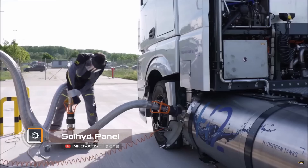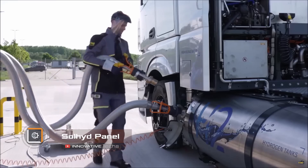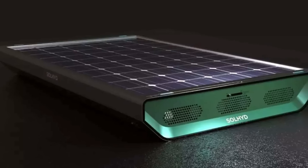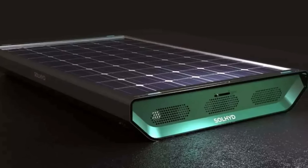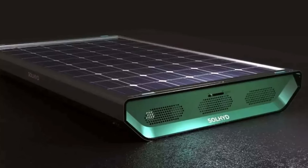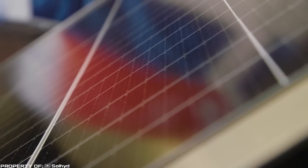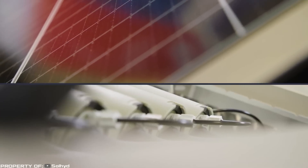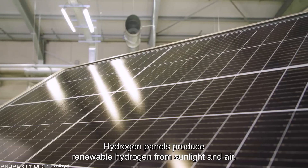One kilogram of gaseous hydrogen on the U.S. market costs about $16. The Sol Hid home solar panel will allow you to produce up to 250 liters of this substance per day, absolutely free of charge. Externally, this device resembles a regular solar panel; however, it converts sunlight not into electrical energy but into hydrogen.